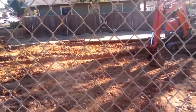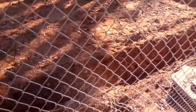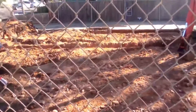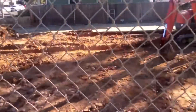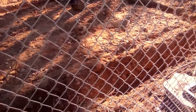He dug down five feet, which is what's required by California code. It's supposed to make it more stable in case we have an earthquake. So the foundation at this point is going to be three feet above ground and five feet below ground.